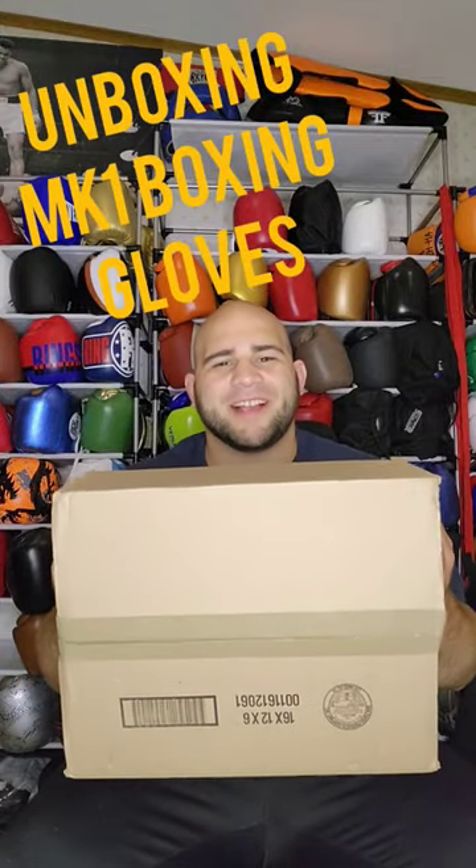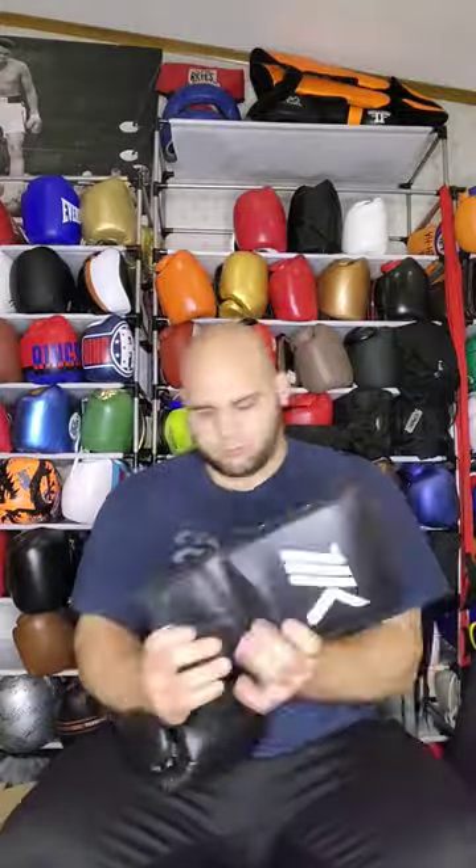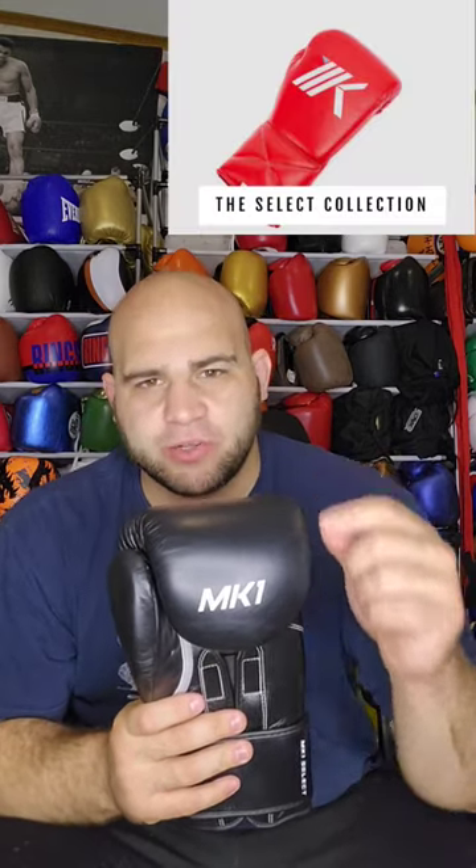Let's unbox these gloves from MK1 Boxing. You guys comment all the time that I should try MK1 Boxing gloves, so I went ahead and ordered a pair of MK1 Selects. I've heard nothing but good things about MK1 Boxing, and even their website says that they're the number one trending brand in the United States. I went with the MK1 Select because it's their top model.